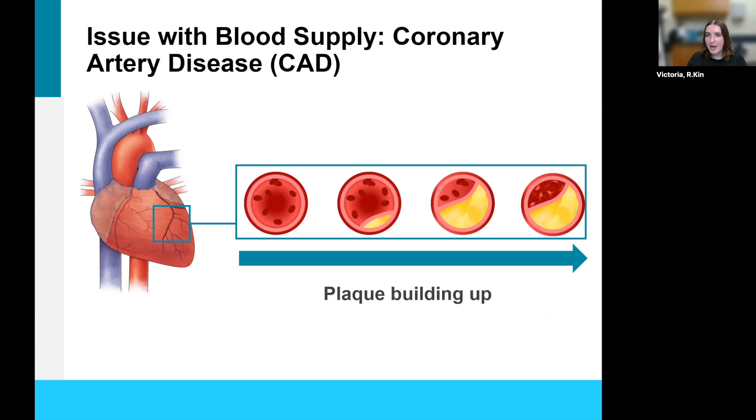If you take nitro tabs or a patch, make sure that you're always seated when taking it because nitro will dilate all the arteries and bring down your blood pressure — side effects include headache and dizziness. Always wait five minutes between nitro sprays. If you need three nitro sprays over the course of 15 minutes and the chest pain is still persisting, call 911 and seek medical attention. Also, do not get up after using nitro for at least 10 minutes, to give your body time to recover from the blood pressure drop.